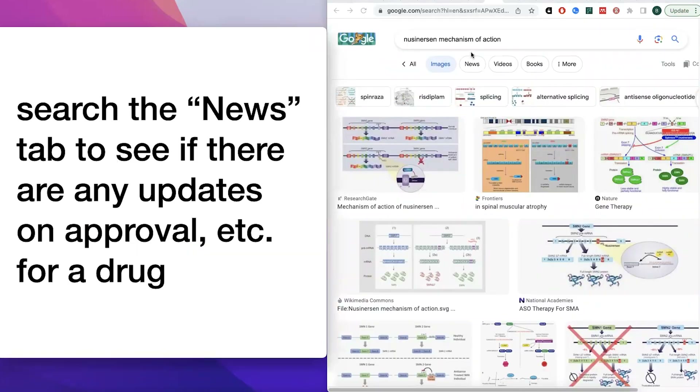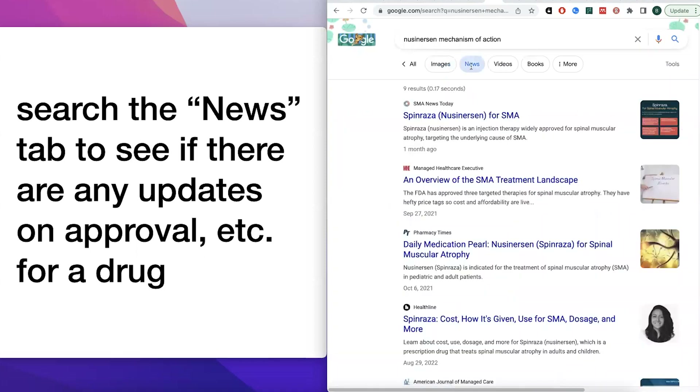For drugs, I'll often search the news tab to see if there are any updates on approval. Sometimes the best articles you find about the mechanism of action are going to be out of date in terms of the current regulatory status for the drug. You might be looking at an article discussing a drug that's in the pipeline and want to know whether it actually got approved. The news tab lets you find more up-to-date information that you wouldn't find in an older mechanism or methods paper.